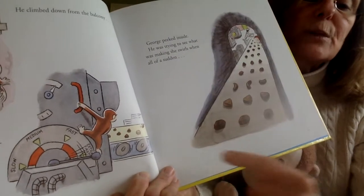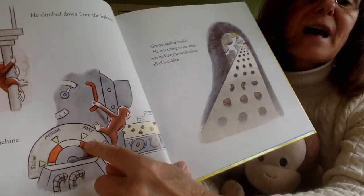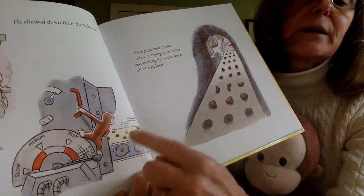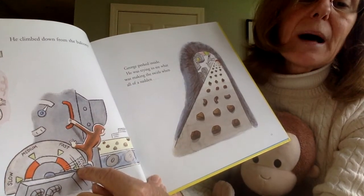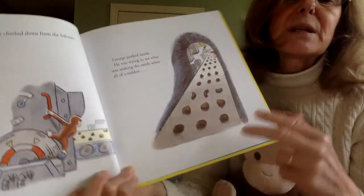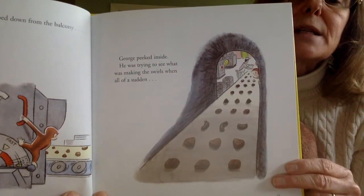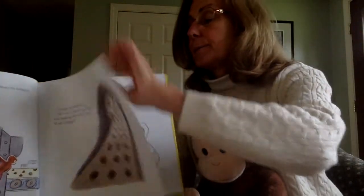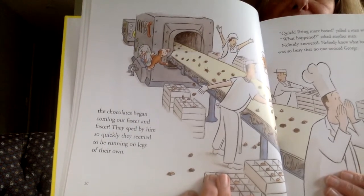Do you see this machine? Here it says slow, medium, fast, and extra fast. Do you see that George's foot made it go from fast to extra fast? Oh my, I don't think he knows what happened. George peeked inside. He was trying to see what was making the swirls when all of a sudden the chocolates began coming out faster and faster.